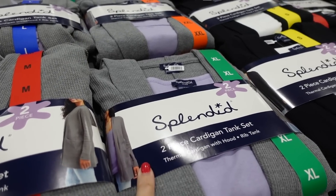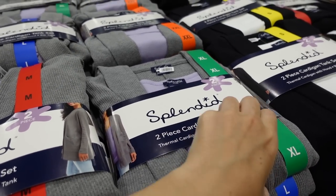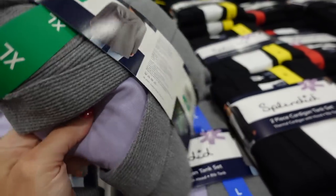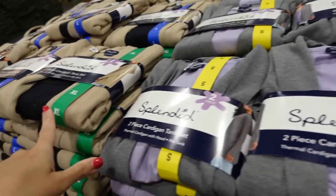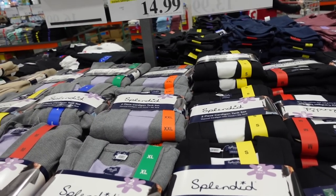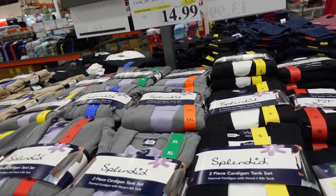Splendid set with a tank and cardigan on sale. The longer-length ribbed tank has a front pocket, stretchy, with a hooded cardigan. Comes in gray/purple, beige/black, and black/white. They're $14.99, on sale until September 3rd, regularly $19.99.